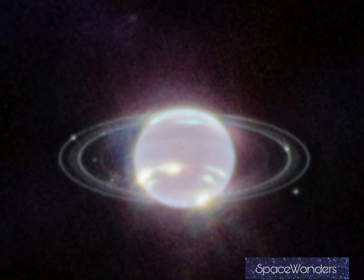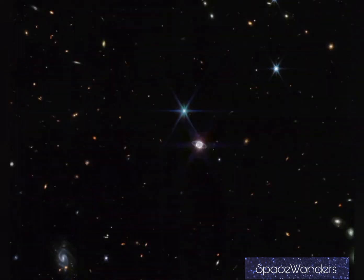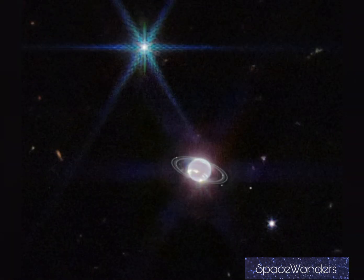Another thing to note: the bright object that looks like a star is not a star — it's Neptune's moon Triton. It looks like a star because 70% of its surface is covered in snow.